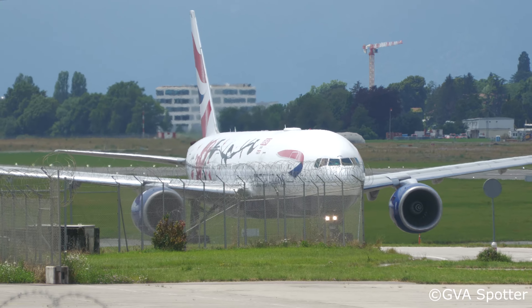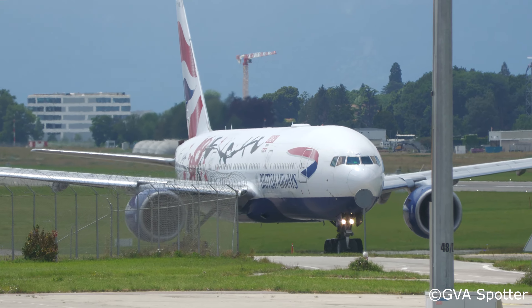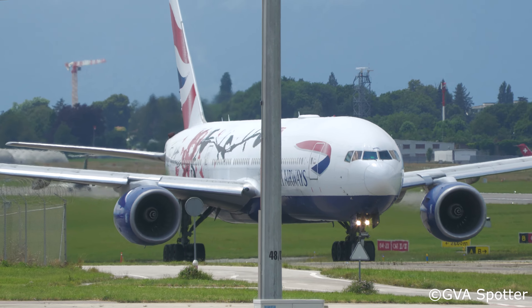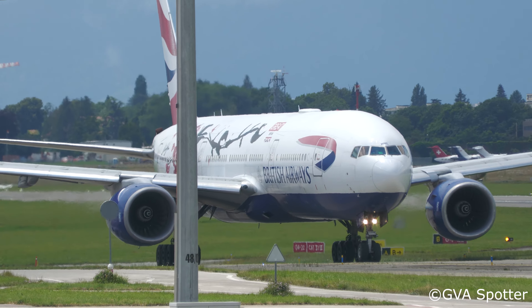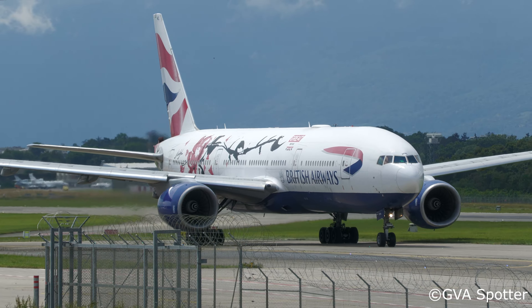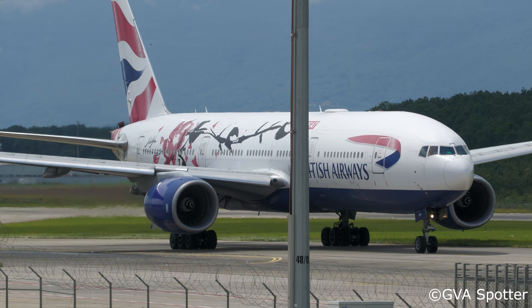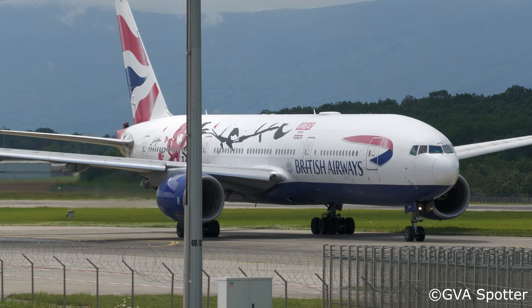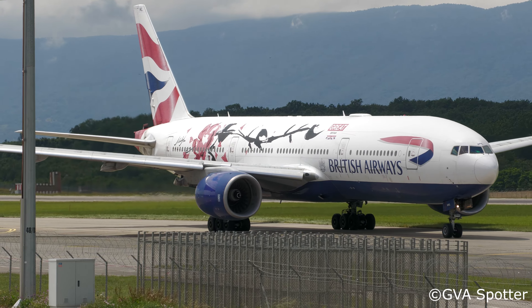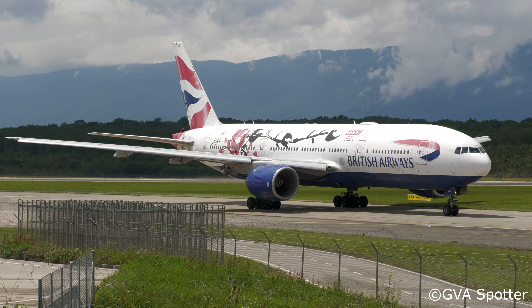Good afternoon, Speedbird 77 Dolph with you, TAC team for runway 22, we've seen a couple of minutes for the cabin. F7272, hello for the channel, report ready.